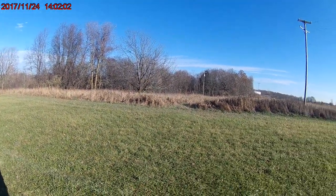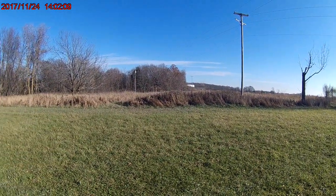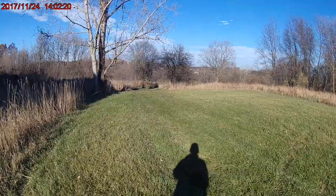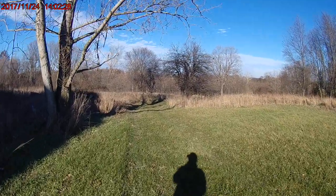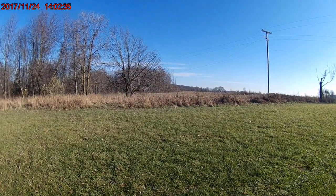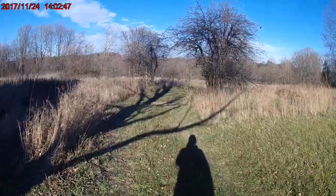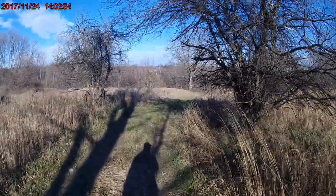All right, I'm back. This is going to be a long video. It's the day after Thanksgiving and I wanted to come up here and tape the property while there aren't any trees on it. I'll try my best not to jiggle the camera around too much. I own 1,200 feet of road frontage and I have 1,500 feet of river frontage. This is my driveway here.